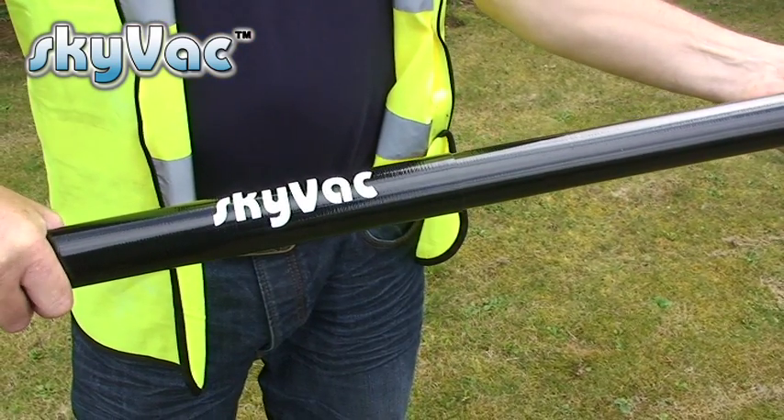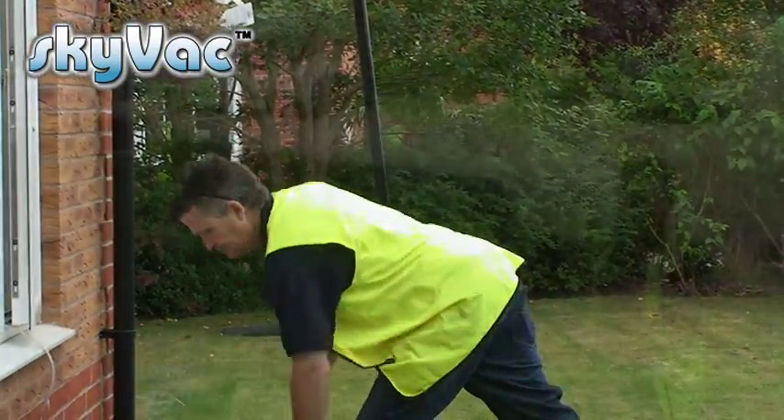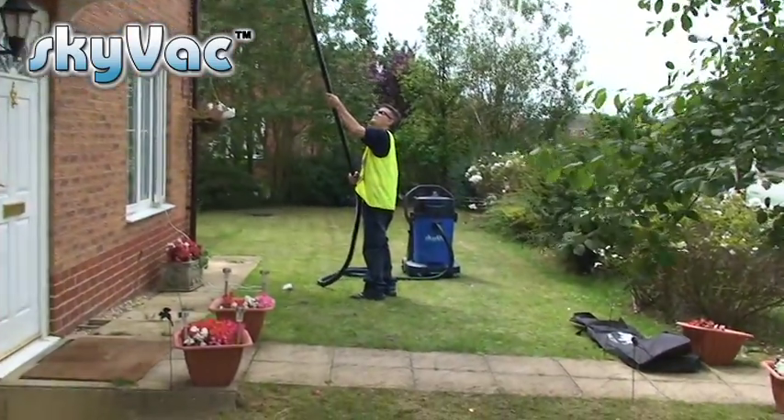Skyvac is very easy to assemble and can clean the gutters on an average property in under half an hour. For external applications there is a choice of two wet and dry vacuums. The first is a Skyvac Commercial: a 75 litre, 240 volt vacuum powered by two 1500 watt motors and an air flow of 4100 litres per minute.